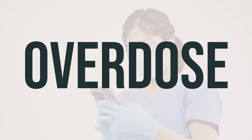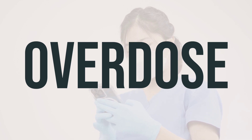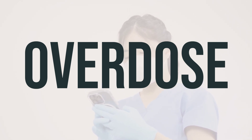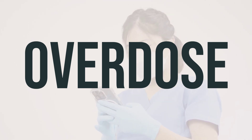In the US, you can call your local poison control center at 1-800-222-1222. In Canada, you can contact a provincial poison control center. Symptoms of an overdose may include ongoing nausea, vomiting, or diarrhea, as well as severe stomach pain or cramping.